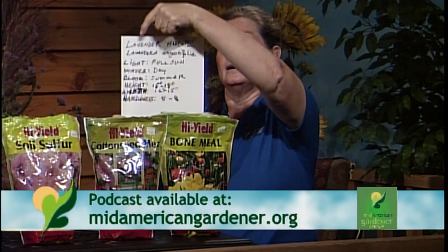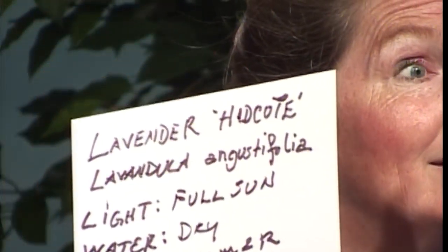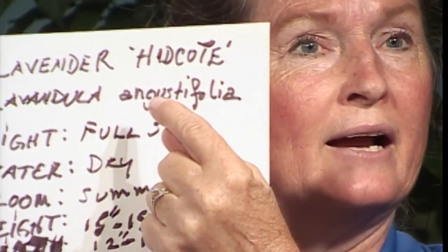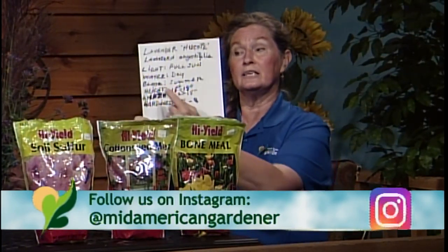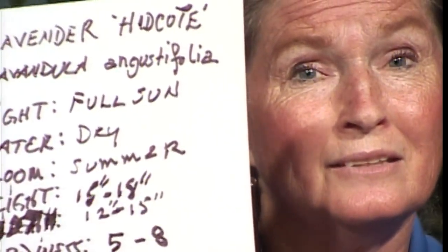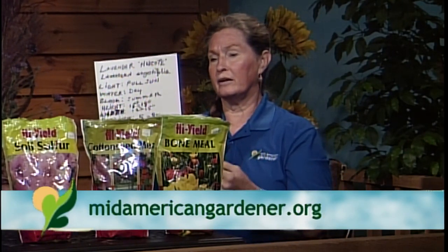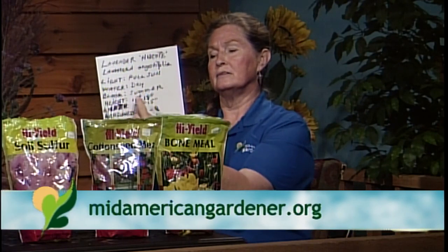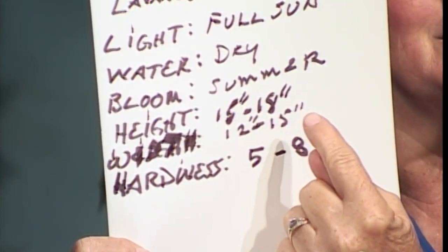On the label you'll see the plant name — for example, lavender in single quotes, not double — plus the cultivar name like 'Hidcote,' and the Latin name: Lavandula angustifolia. It'll also give you the light requirement and water requirement. This one likes full sun and dry soil — it's a Mediterranean plant that actually prefers gravel over soil. It can be a little too rich here in Illinois, but plant it right by the driveway. Bloom time is summer, and lavender will rebloom throughout the year if you shear it after first bloom. Height is 15 to 18 inches; width is 12 to 18 inches.